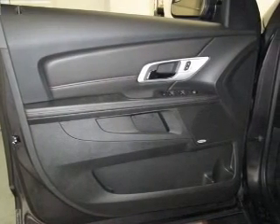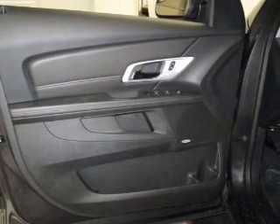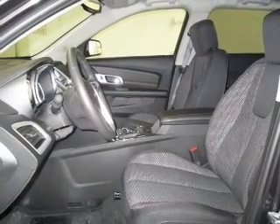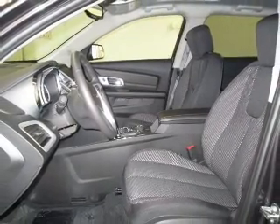Keyless entry. Power door locks. Power windows. Cruise control. Bluetooth wireless. An AM FM stereo with a CD player. A satellite radio. Call today to schedule a test drive.